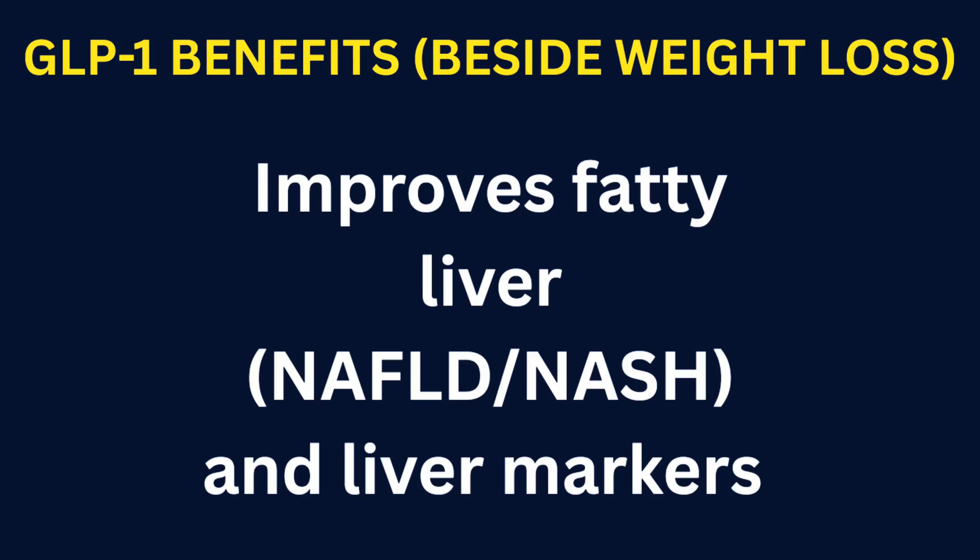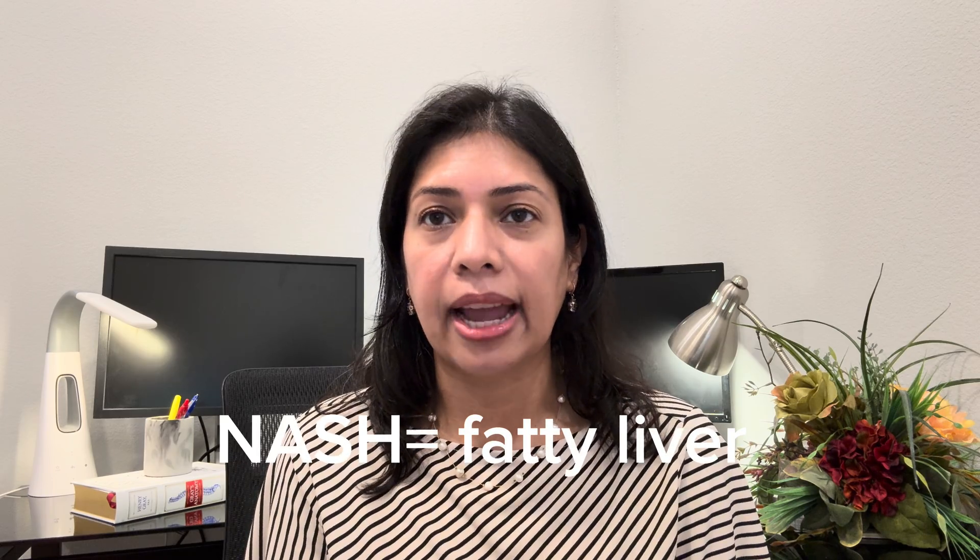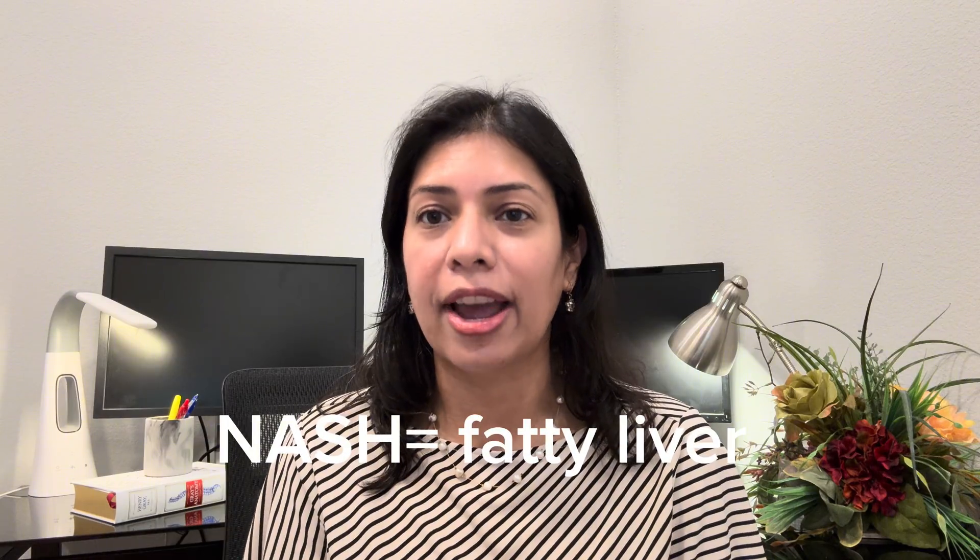Improves fatty liver and liver markers. GLP-1 agonist medication therapy reduces liver fat and improves histological features of NASH — non-alcoholic steatohepatitis, a medical term for fatty liver. Semaglutide has shown to decrease fatty liver and improve liver biomarkers. Large and longer trials for fibrosis are ongoing, but results are promising.